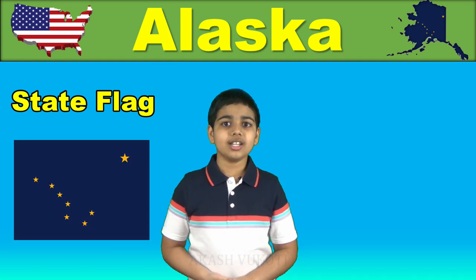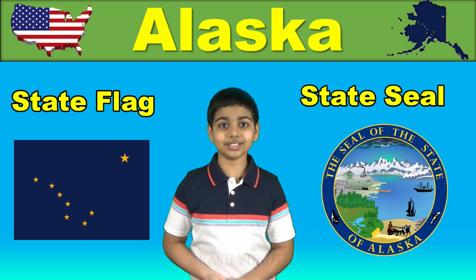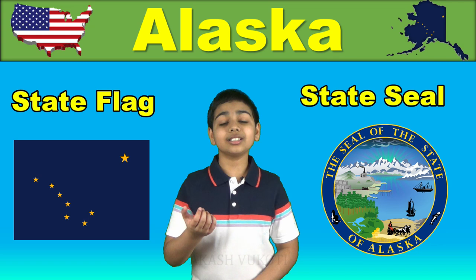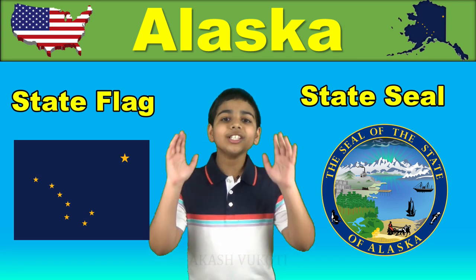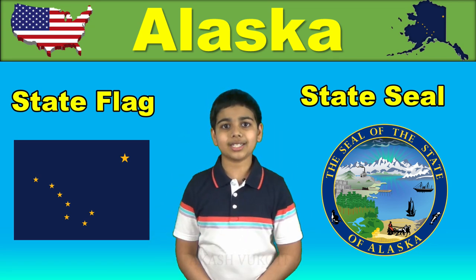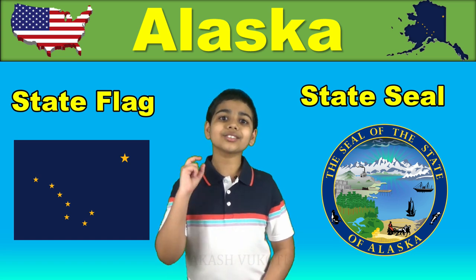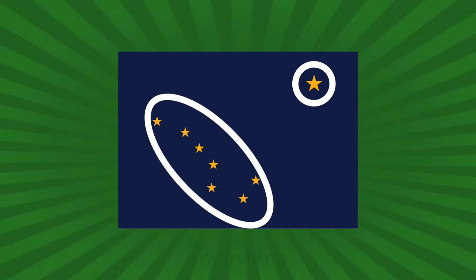Here is the flag of Alaska State and this is the state seal. The Alaskan flag was designed in 1927, 32 years before it became a state, and it consists of eight golden stars on a blue background.